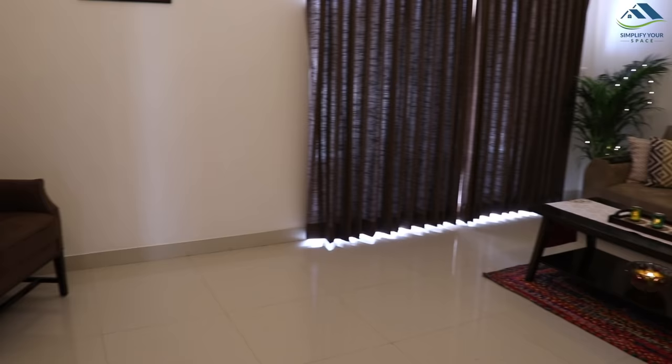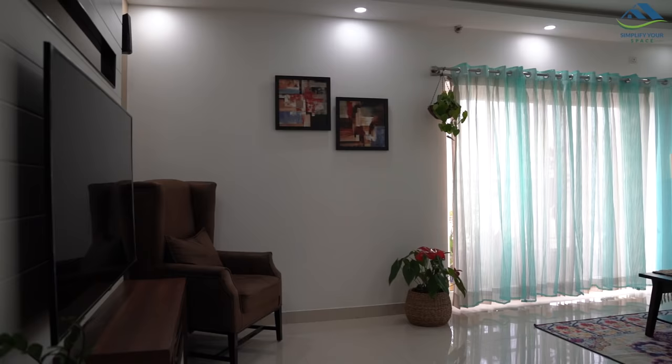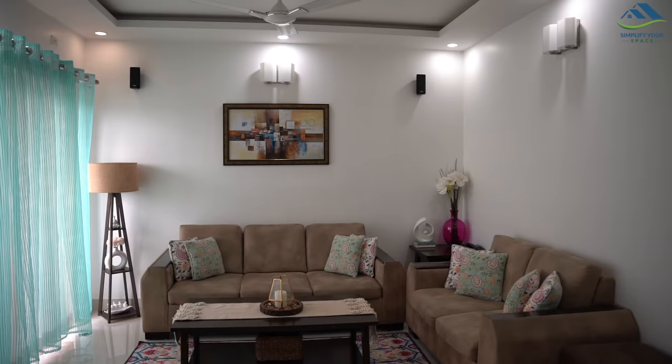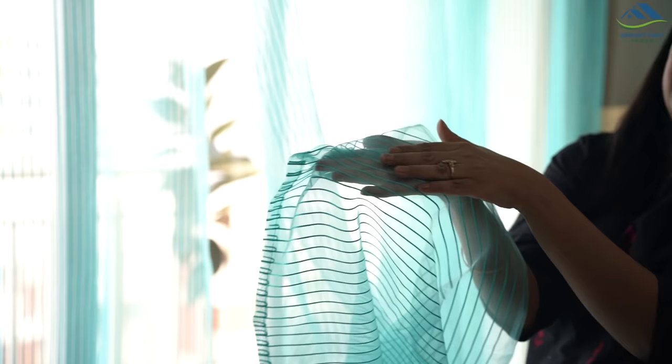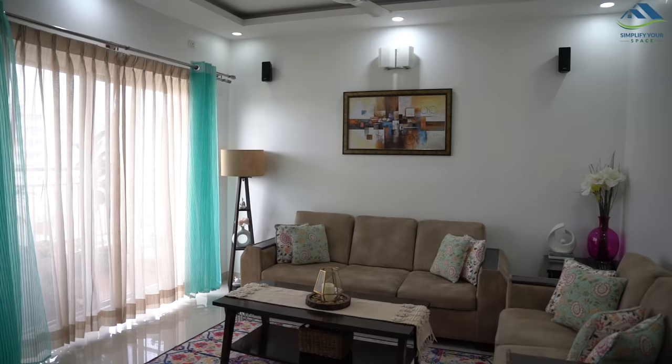Now let's move to the living room. Here also we had the same set of brown curtains and beige sheer curtains earlier, but here I keep changing the curtains as per the season and requirement for shoots. At present, both the pairs are sheer curtains only. These aqua color net curtains make the whole space look so colorful and vibrant. These days modern sheer curtains come in a variety of colors, styles, textures, and patterns. They can be hung as the sole window covering or placed between heavier curtains to add a touch of extra flair to the room's aesthetic.